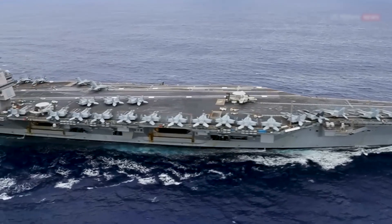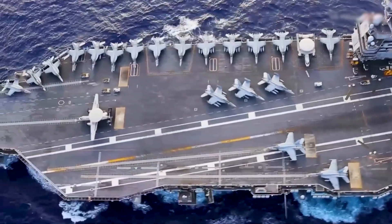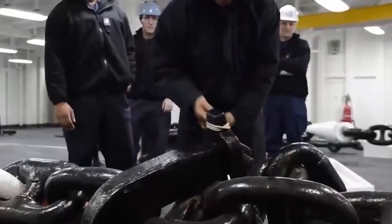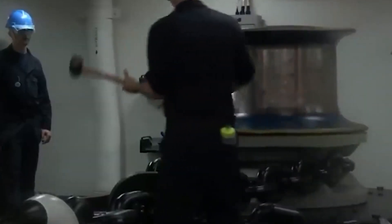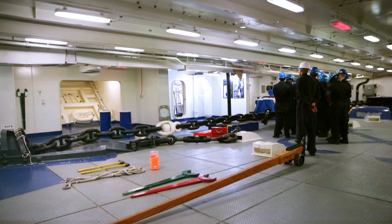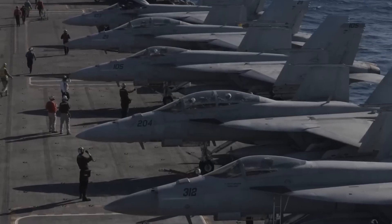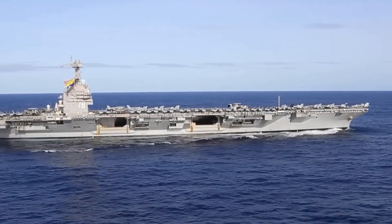While the ship is underway, manual checks are performed in the windlass room or the chain locker. This involves carefully inspecting each link of the chain individually, looking for weak points, cracks, or any signs of wear. The goal is to identify and address potential issues before they compromise the anchor's effectiveness. The meticulous attention to detail during these checks is paramount, as any oversight could have severe consequences for the vessel's safety.